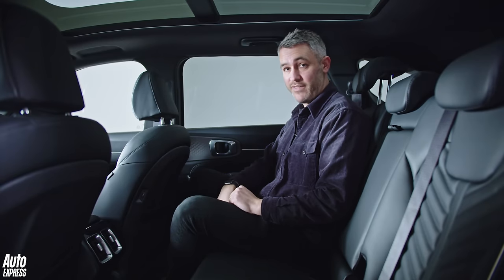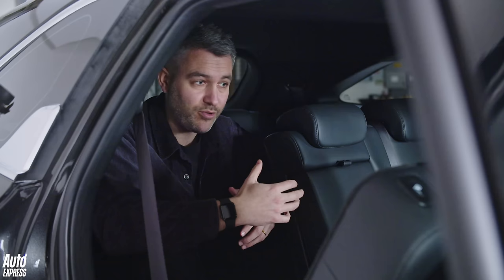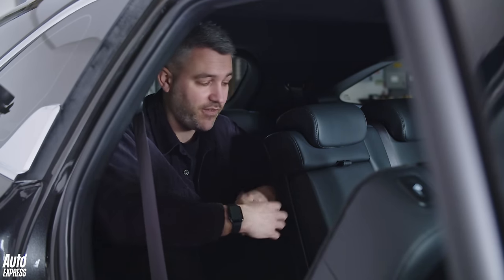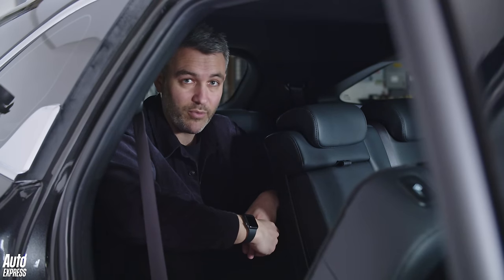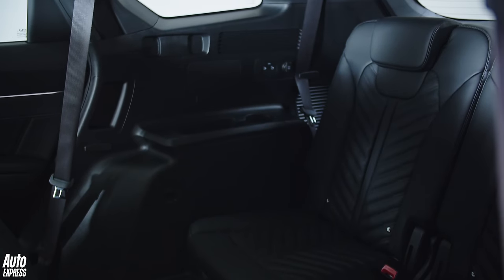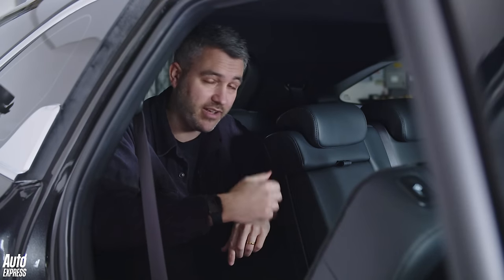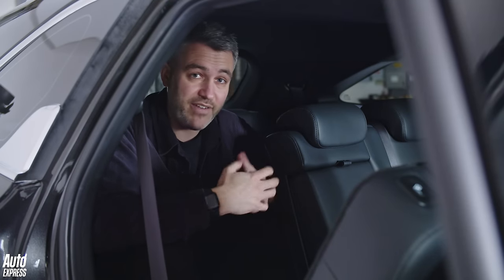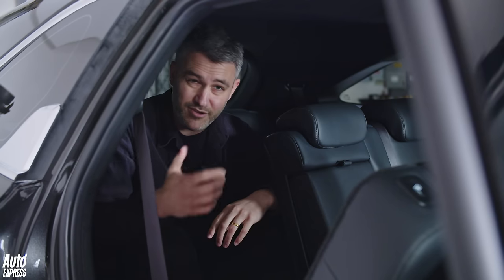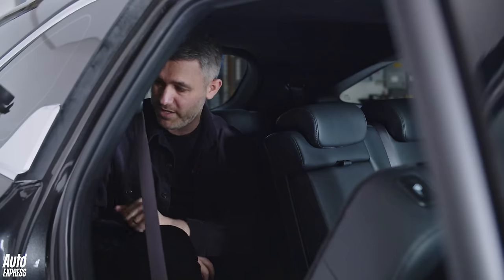Shall we see if I can fit in the back? I wouldn't want to spend an awful lot of time back here — I'm just over six foot tall, so I wouldn't want to spend a lot of time in the back of any seven-seat car. But kids, they'll be absolutely fine. And you can rake these seats forward if you want a little bit more legroom. Doubly so, because this car has ISOFIX in the very back row. It's amazing how many seven-seat cars don't have ISOFIX at the very back, and it just elevates this car to proper dad car status.